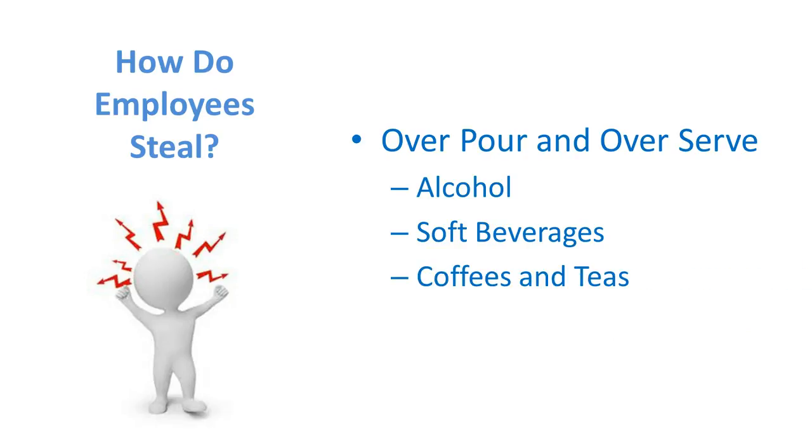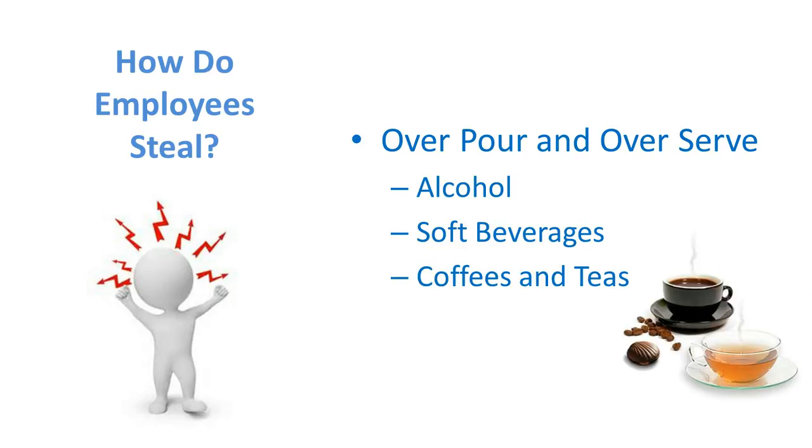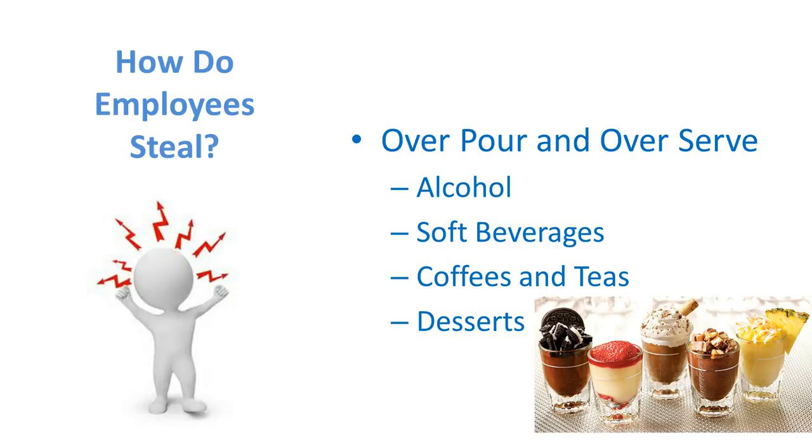The same thing happens for coffees and teas — the items they are producing come off your profit line but they're not getting charged for, in hopes of getting an extra tip. The same thing goes for desserts. Anytime you have a soft beverage, coffee, tea, or dessert that the server is getting or preparing themselves, you are open for theft if that is not being charged for.